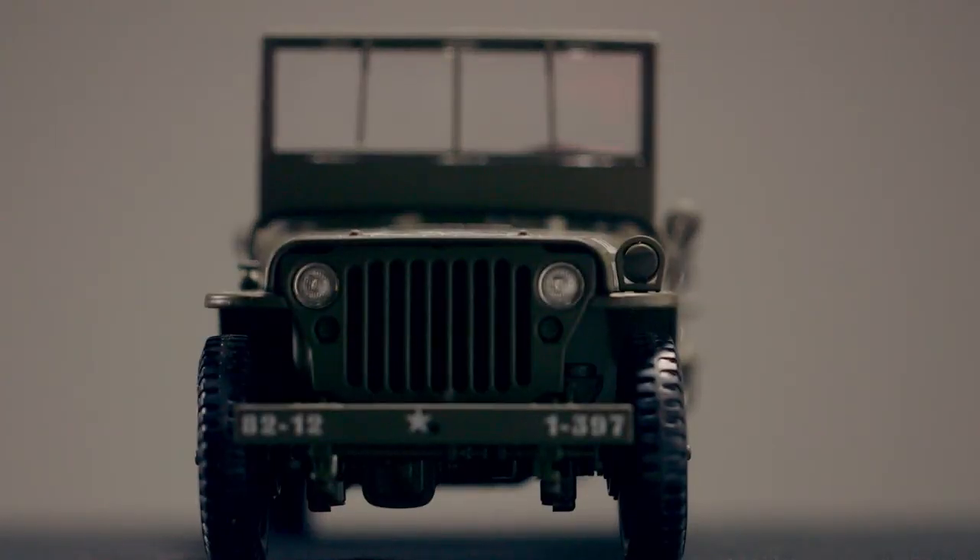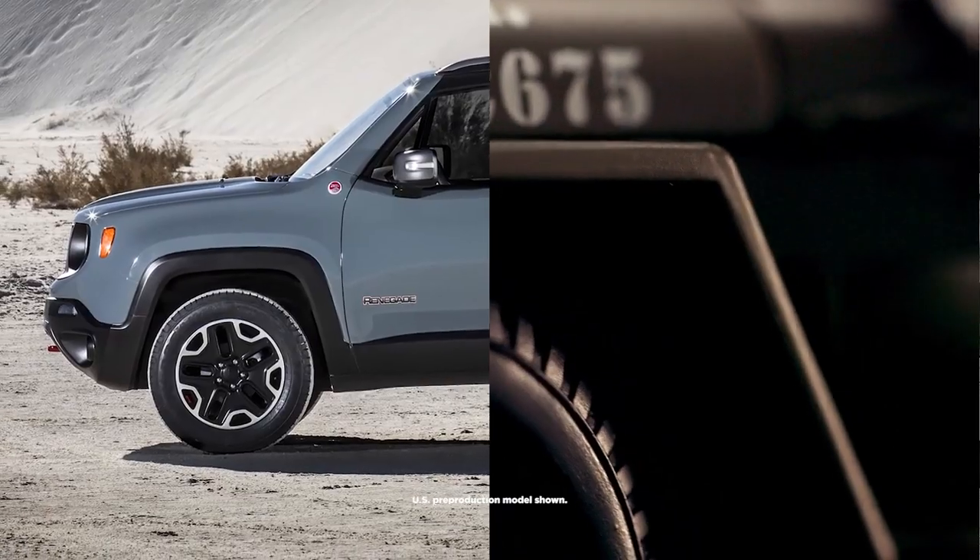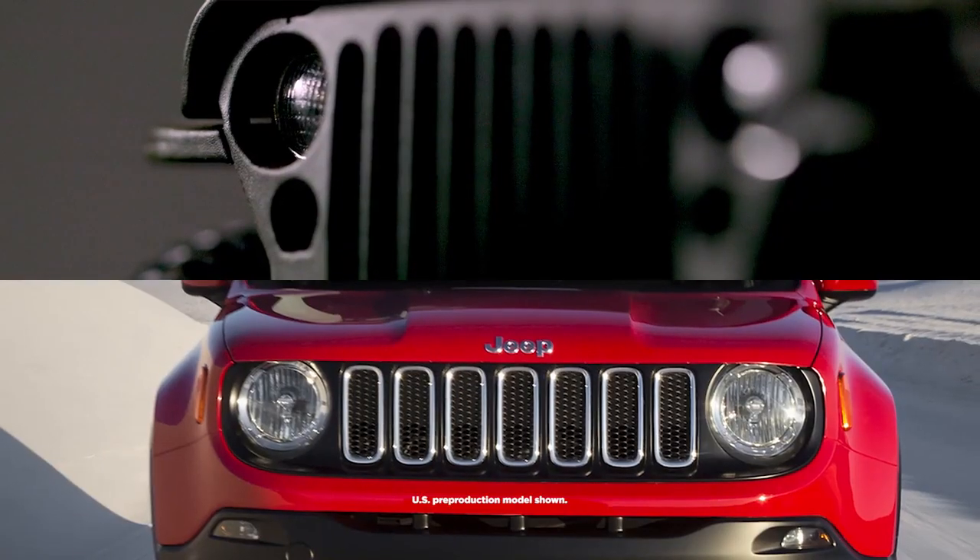Looking at this profile — this Willys — with a short overhang and then the squarish profile, you're going to see that in relationship to the Renegade. Trapezoidal wheel arches, the shield shape for the grille, the round headlights — all that stuff is kind of interjected into the new Renegade.